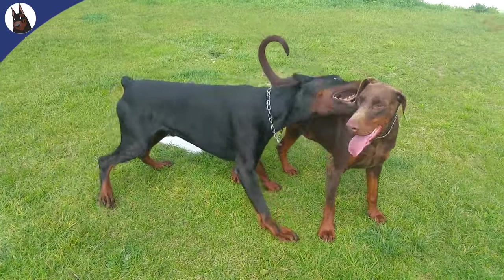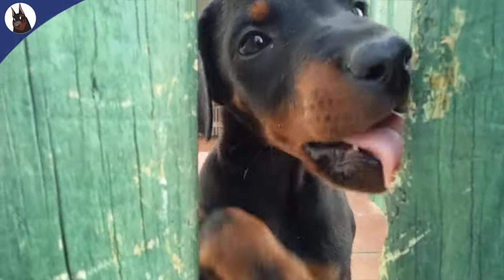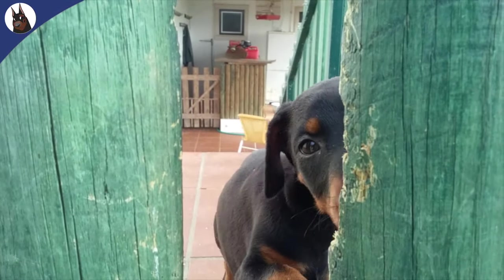DCM symptoms can be subtle and easily missed. Keep an eye out for signs like coughing, labored breathing, fatigue, and even fainting. Early detection is vital. If you suspect your Doberman has DCM, consult your vet immediately.